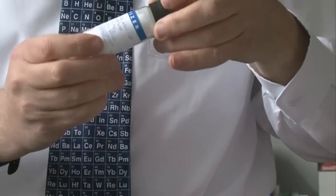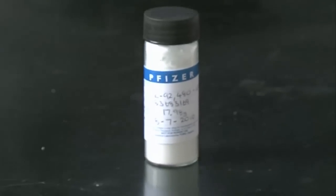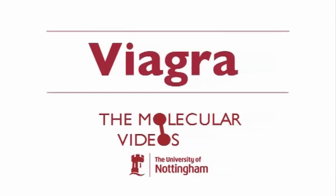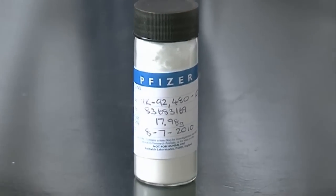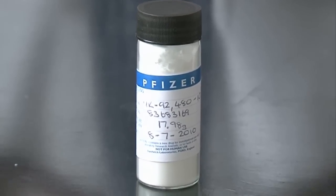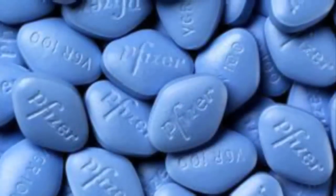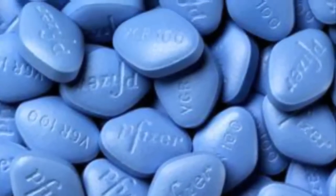This is sildenafil citrate, a compound which probably most people haven't heard of. But it's the active ingredient of the pharmaceutical product that is called Viagra. Like many pharmaceutical products, this is a salt — a salt of citric acid. Citric acid is quite a common acid; you find it in citrus fruits, oranges, lemons, and so on. So here there's 17.98 grams, which is more than enough to make over 300 standard tablets of Viagra.